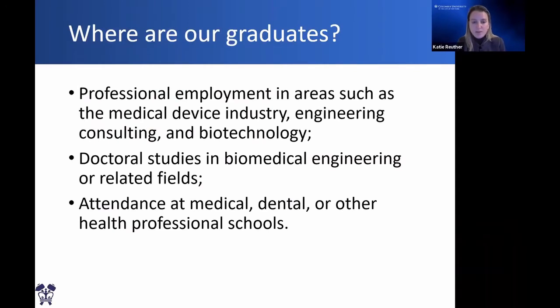Where are our graduates? We have several in professional employment in industry, consulting, and biotechnology. We also have great success placing our students in doctoral programs at Columbia and other places, and a few of our students have also attended medical school, dental school, or other health professional schools.